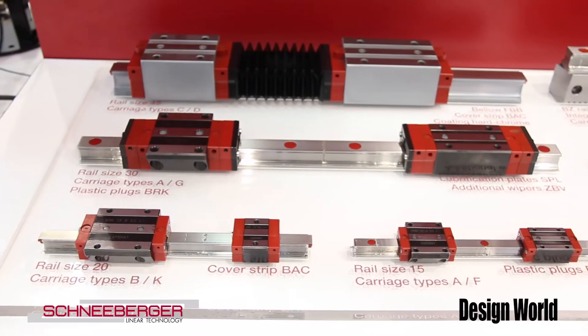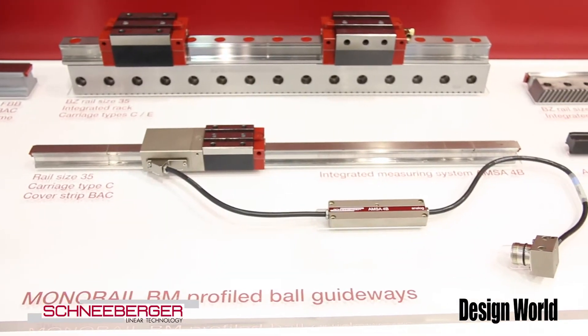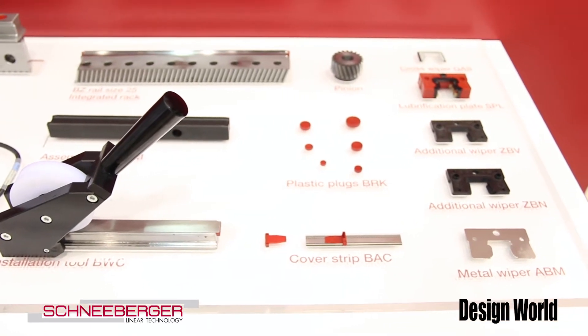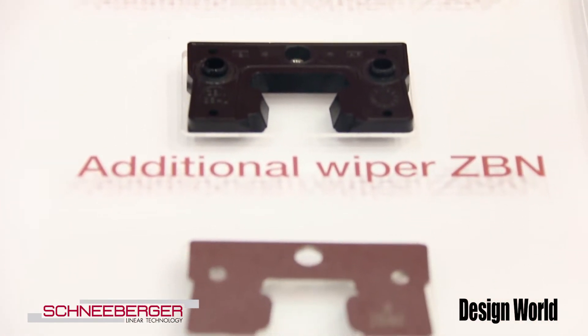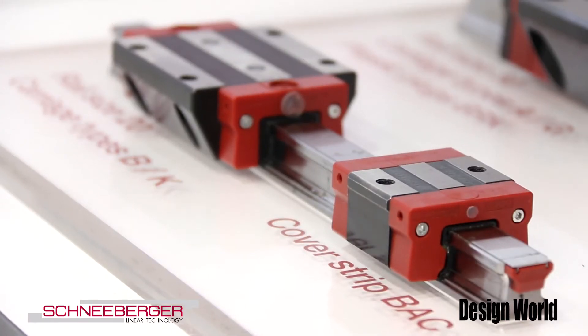Right here we have our standard product — the highest precision linear bearings in the market. Both roller and ball guideways are stocked in our Boston office, and we're able to cut and ship customer-specific products direct to you within two weeks.